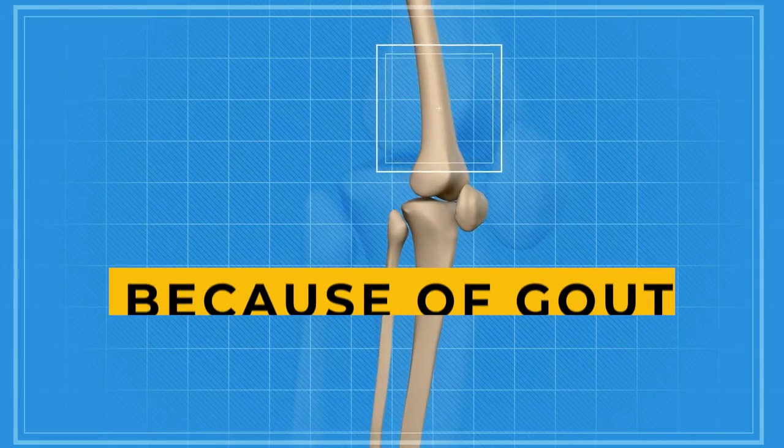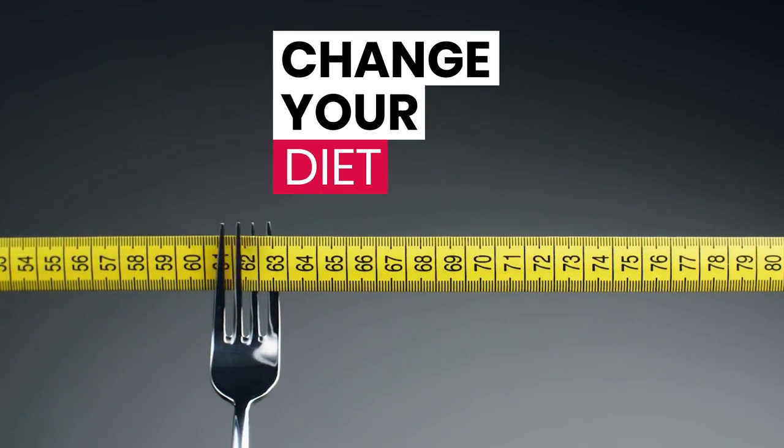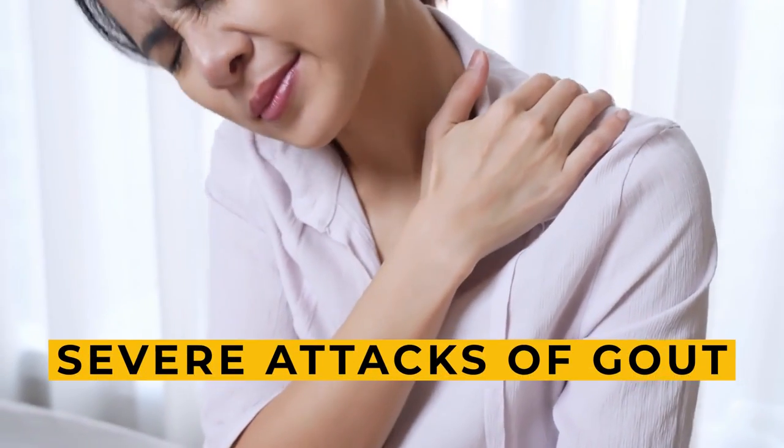If your doctor has told you that your joints are hurting because of gout, or if your blood report is showing a high uric acid level, then it's time for you to change your diet. The foods that make their way to your dining table could be the culprits behind your severe attacks of gout.